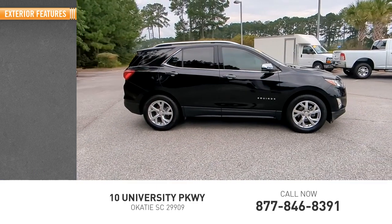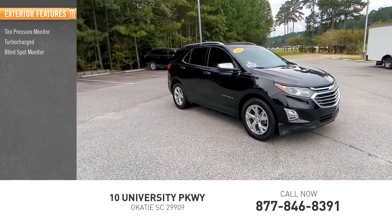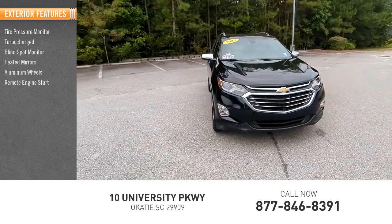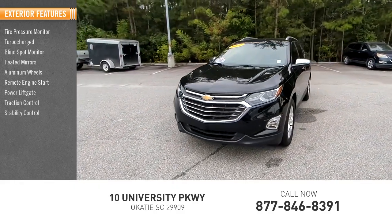Here are some of this vehicle's great options: tire pressure monitor, turbo charge, blind spot monitor, heated mirrors, aluminum wheels, remote engine start, power lift gate, traction control, stability control, daytime running lights.